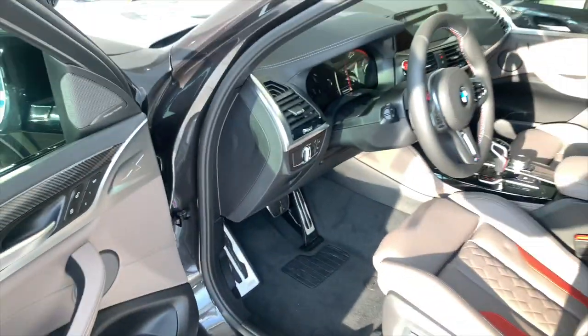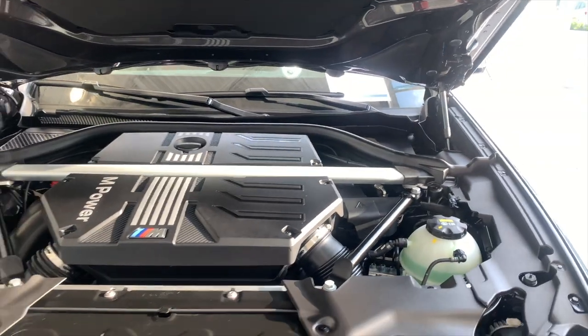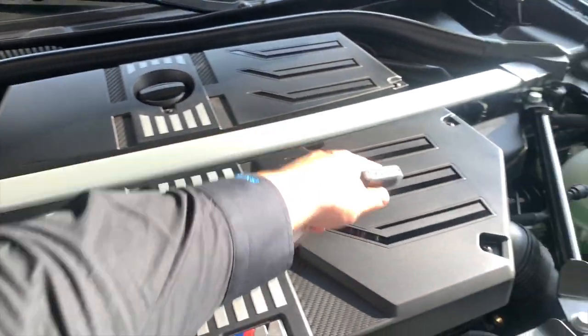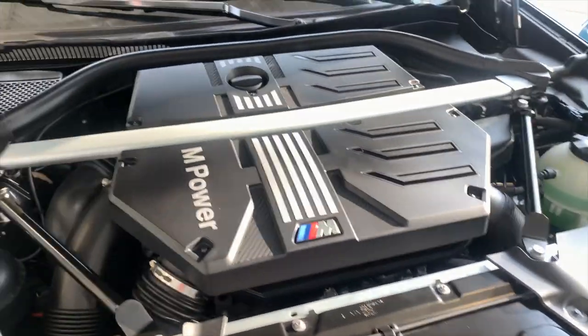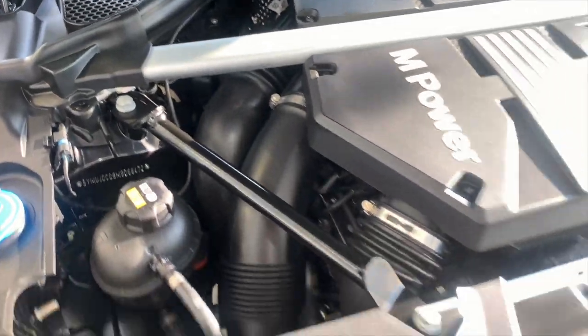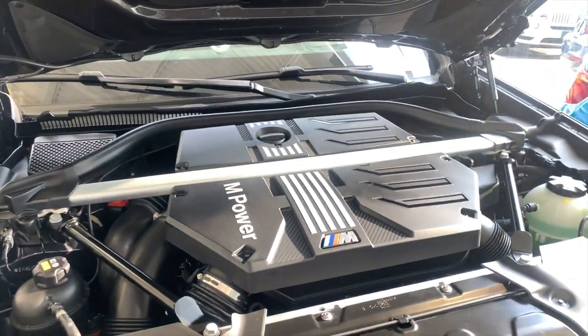When you put up the center console you get another USB-C port in there. Opening up the hood — boom, the S58 engine. There is an option where you can upgrade and get carbon fiber here, which is pretty cool. I like the S55 a little bit, but this is obviously the better engine.